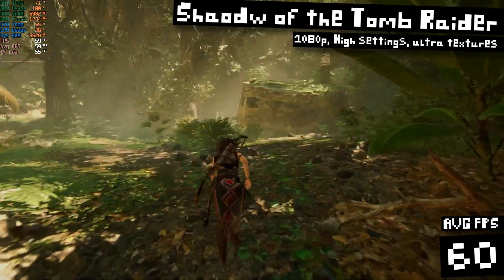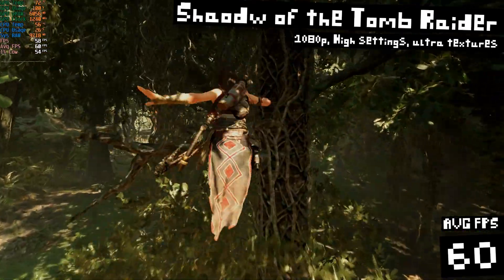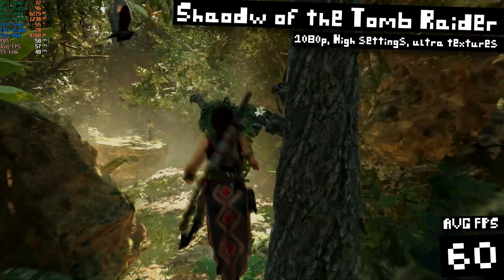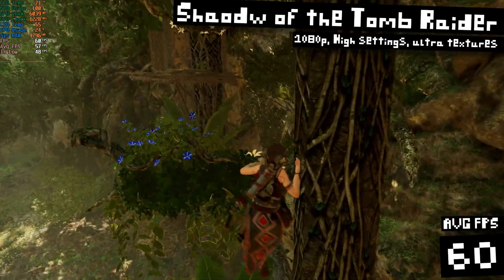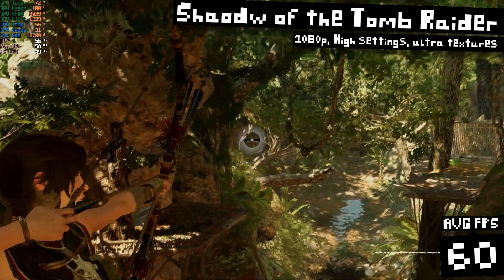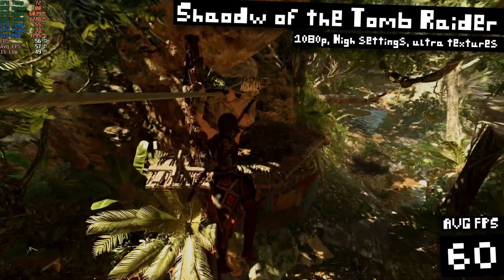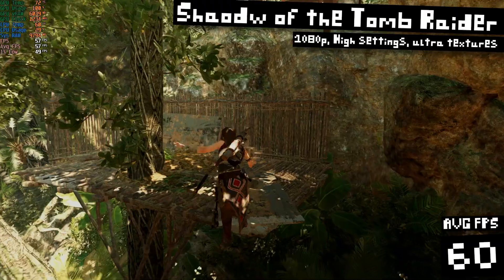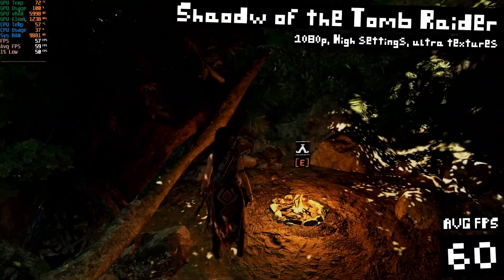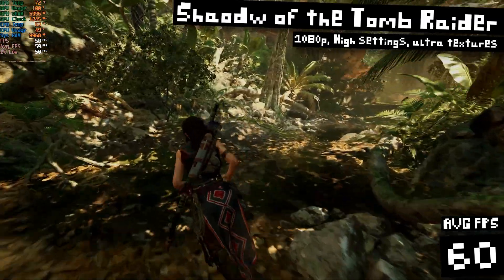And the good news doesn't stop there. Here in Shadow of the Tomb Raider — my favorite benchmark game — I was running at 1080p high settings with ultra textures and I got 60 FPS by the end of my benchmark gameplay. For an RX 580, this is standard performance. The RX 580 is still a good 1080p high settings GPU, maybe medium settings on newer games. But I really wasn't expecting this 2048SP version to keep pace with the regular RX 580. Maybe Graphics Player have done some magic to get it working as well as they did here. But this is pretty freaking impressive for a $70 GPU.